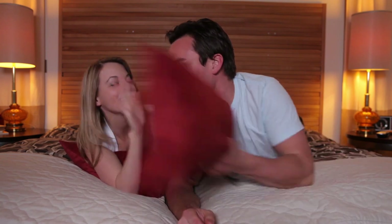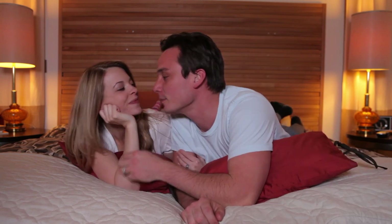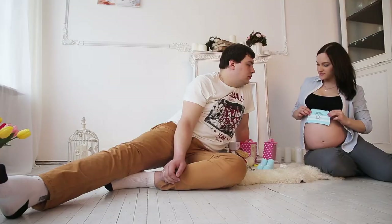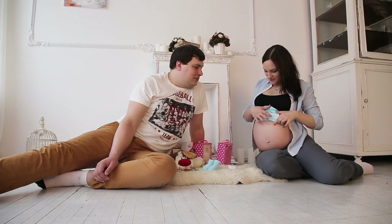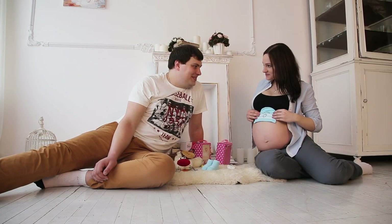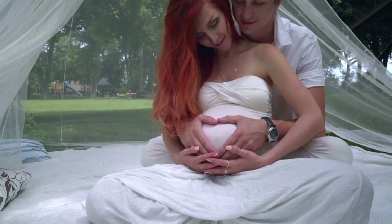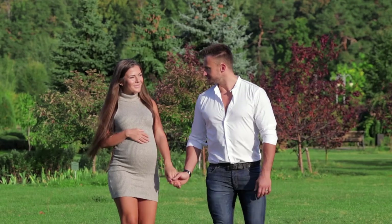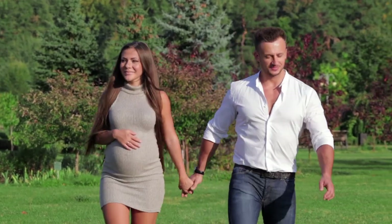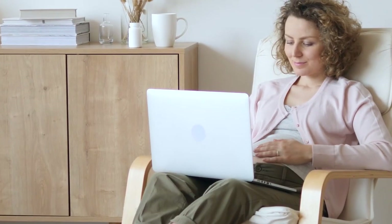Sex at week 22 of pregnancy: yes, you are allowed to have sex during your pregnancy, and this won't hurt your baby. As your belly grows, you will notice that it will interfere with your daily activities including having sex. Because of the size of your belly, you may not be able to do some of your favorite poses, so you will have to get creative and discover poses that are comfortable for you and your partner.